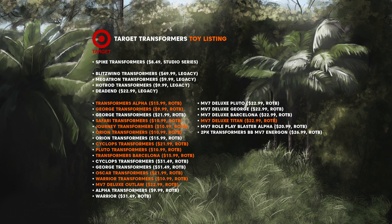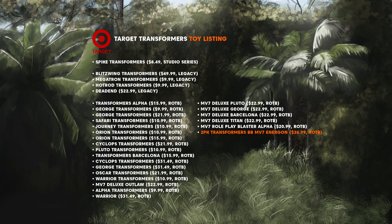The 12 names are: Alpha, George, Safari, Journey, Orion, Cyclops, Pluto, Barcelona, Oscar, Warrior, Outlaw, and Titan. The 2-pack is listed as Energon, so I'm not sure what will be included in that.